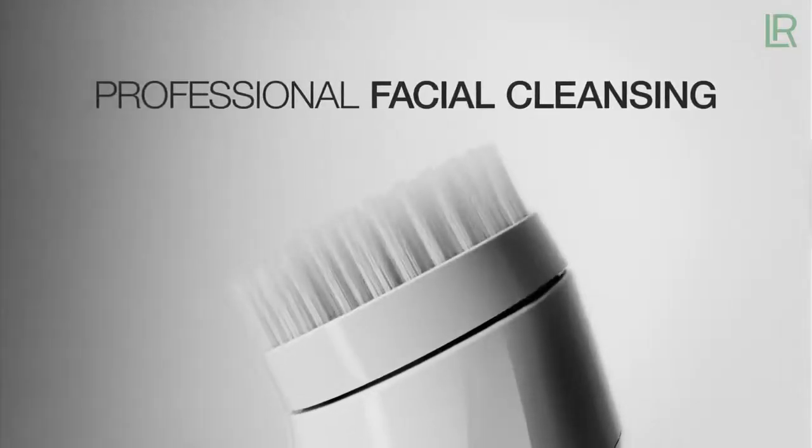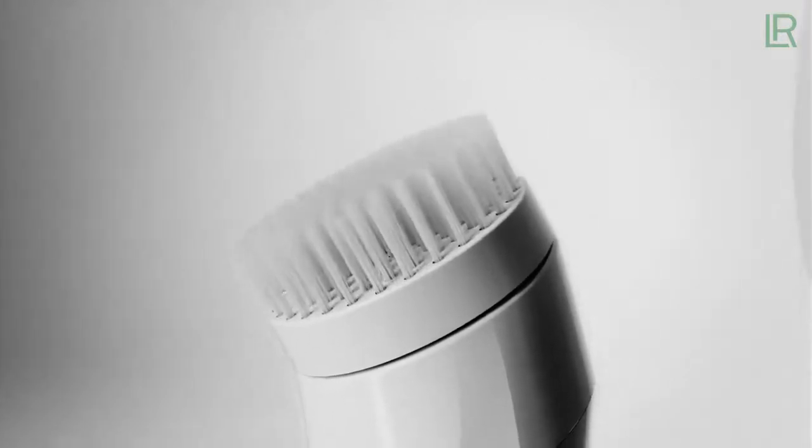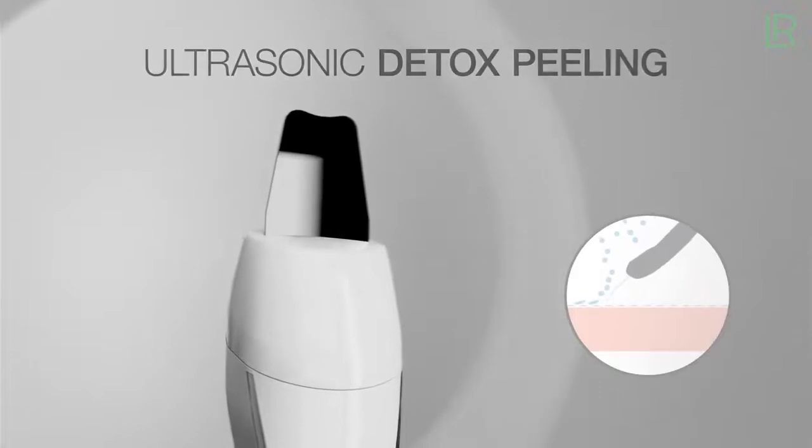Professional facial cleansing — ten times more effective than manual cleansing. Ultrasonic detox peeling for a refined skin texture.